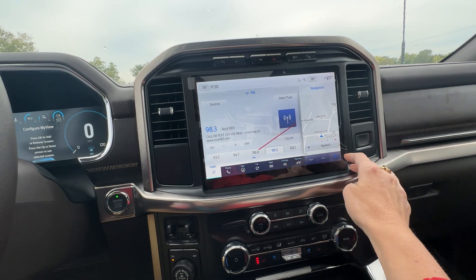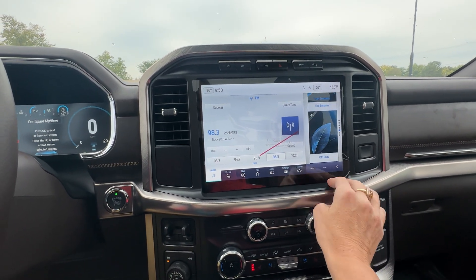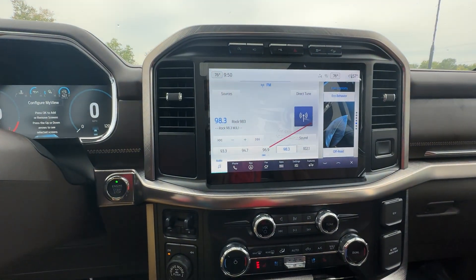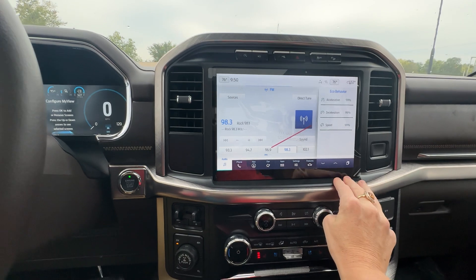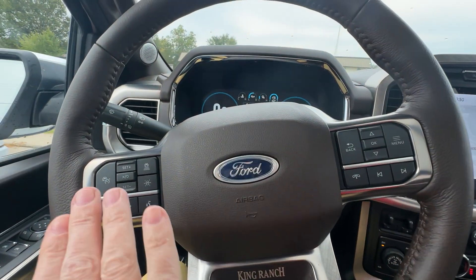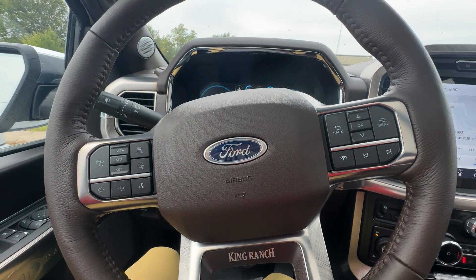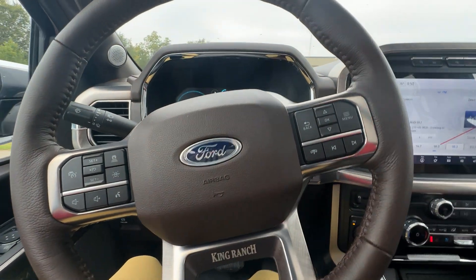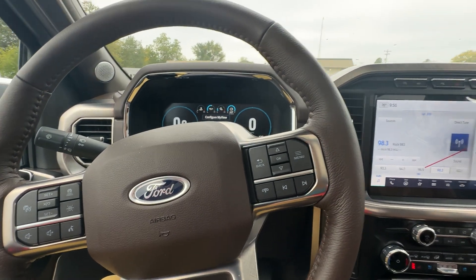You can obviously adjust all this down here too — whatever you want, you scroll through it. I leave mine with the navigation on the side. You've obviously got your adaptive cruise as well as Bluetooth — all that fun stuff. Adaptive cruise is so handy, especially on long trips; you're not constantly having to cut brakes as you go down the road.